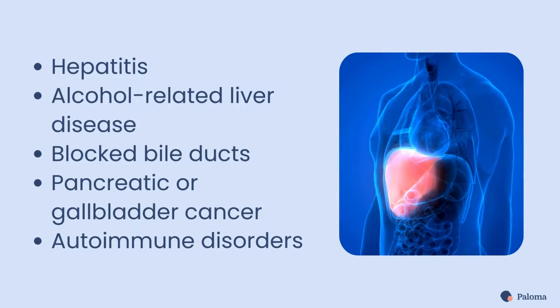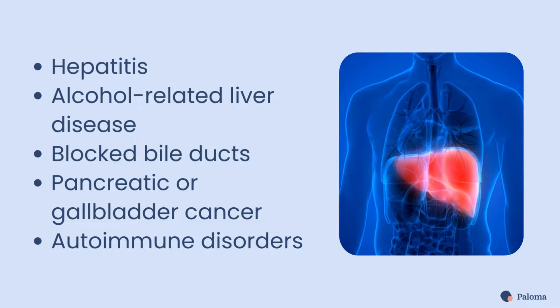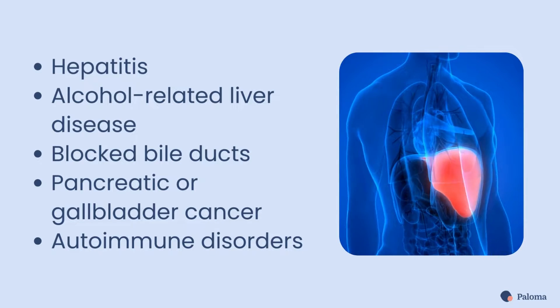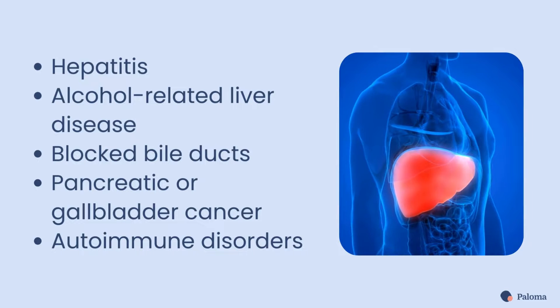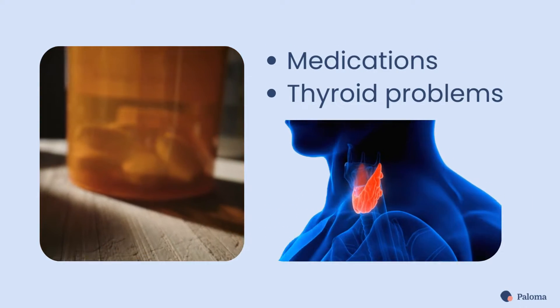Jaundice is rare in adults, but several conditions may cause it, including hepatitis, alcohol-related liver disease, blocked bile ducts, pancreatic or gallbladder cancer, autoimmune disorders, certain medications, and yes, thyroid problems.